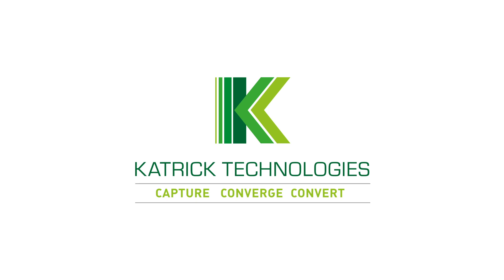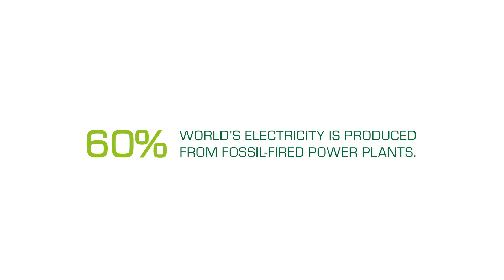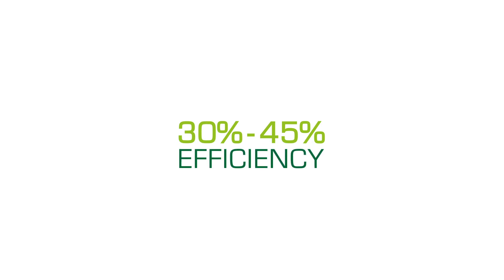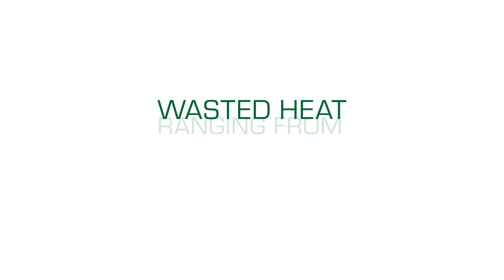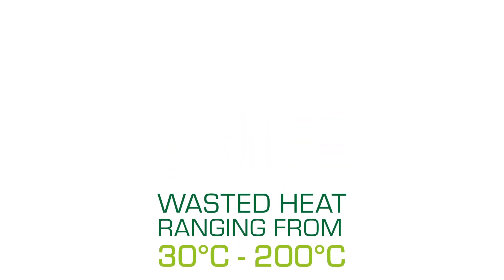Whilst we are using more renewable energy sources than ever before, more than 60% of the world's electricity is still produced from fossil fuel power plants. Most of these plants work at just 30-45% efficiency before more is lost in transmission and distribution. The majority of that energy is lost to heat, around half through condensers. And with waste heat ranging from 30-200 degrees Celsius, there is huge potential to capture that waste energy and convert it into useful electricity.